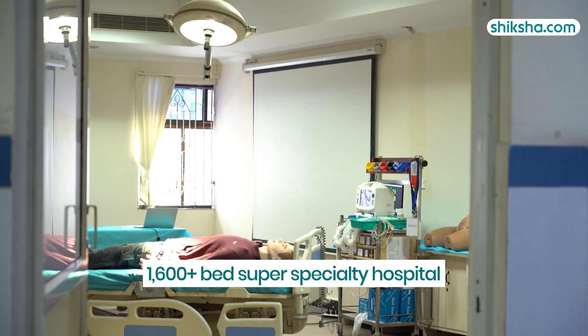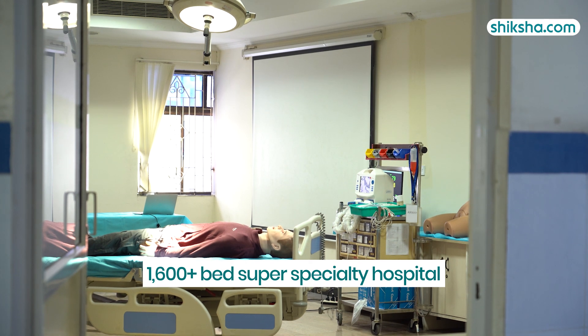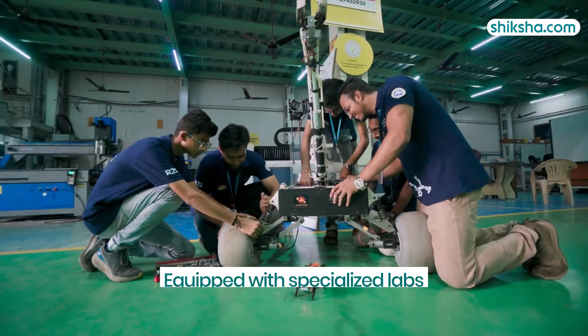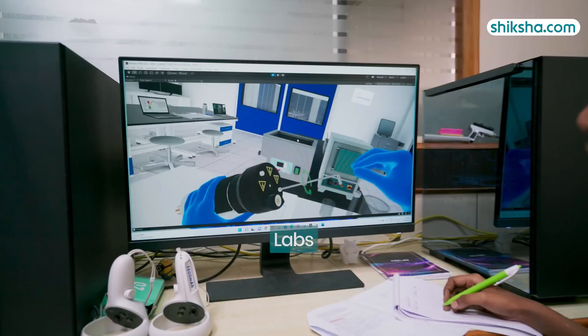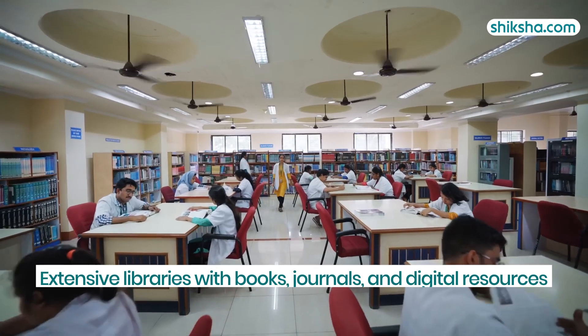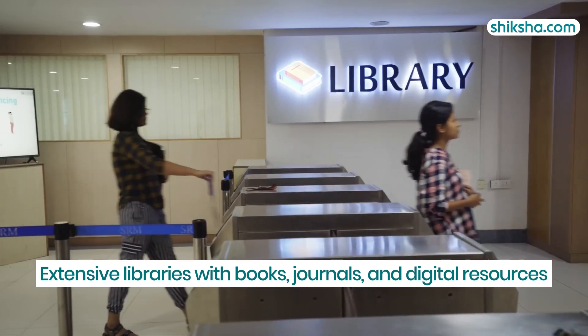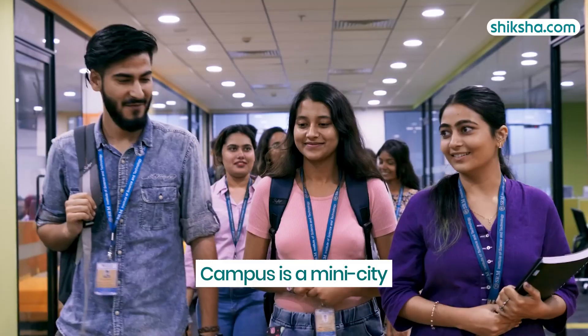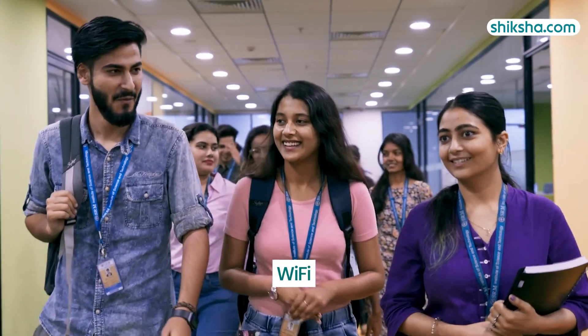The campus also features a 1,600-plus bed super-speciality hospital and a free shuttle service for students and faculty. In addition, the campus is equipped with specialized labs such as the Mathematical Computing Laboratory, Drone Research Lab, and an Aerospace Hangar. The extensive libraries are stocked with books, journals, and digital resources, and students often describe the campus as a mini-city with Wi-Fi covering the entire campus.